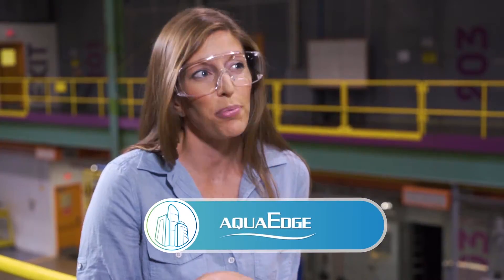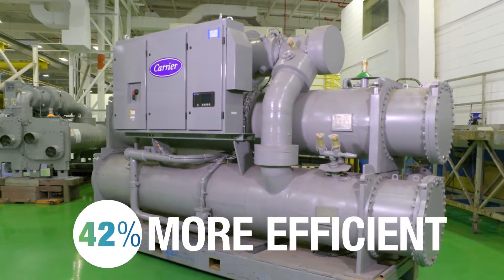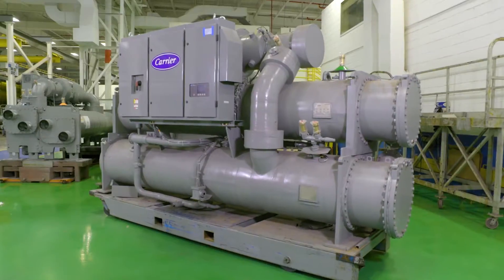This is where it gets really exciting. The Carrier 23XRV chiller actually operates 40% more efficiently than the average screw chiller on the market. It's a big number — it is a big number, but it's new technology.